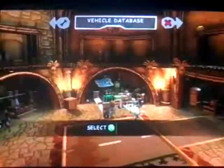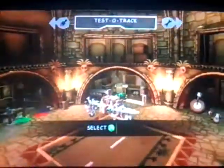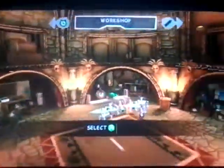Hello YouTube, this is GammaRadiation2195. Today I'm showing you my Harrier. Just for the sake of calling it a Harrier, I put guns on it.